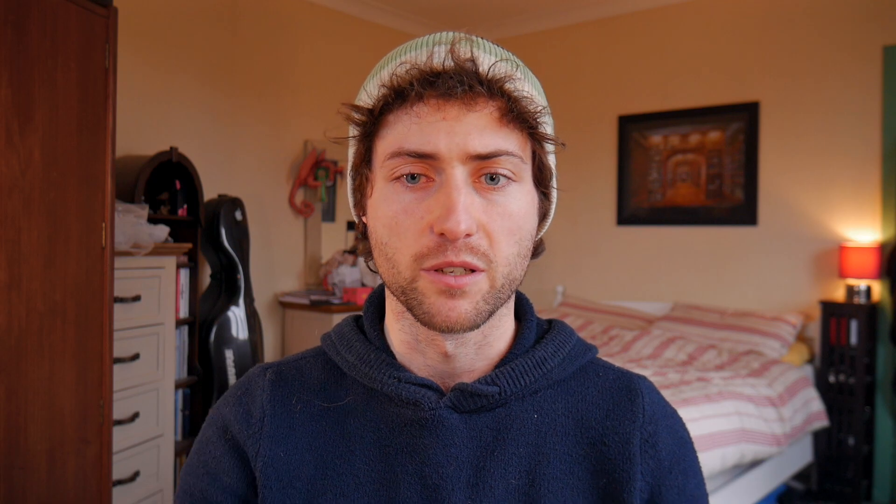If you don't have a content blocker already installed, why not? If it's not uBlock Origin, why not? The modern internet is completely unusable without a content blocker, and advertising is a terrible, terrible business model for one of the biggest companies on the planet, especially when it requires invading your privacy just to shove more personalised ads down your throat. Do yourself a favour and download uBlock Origin or some other open source content blocker.